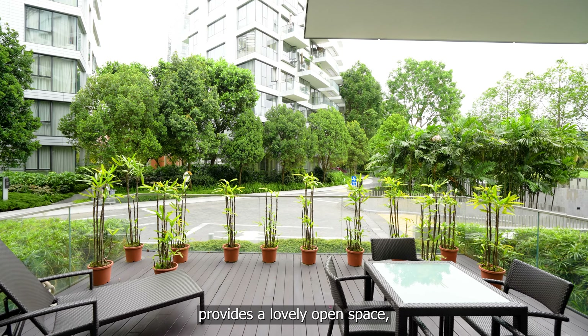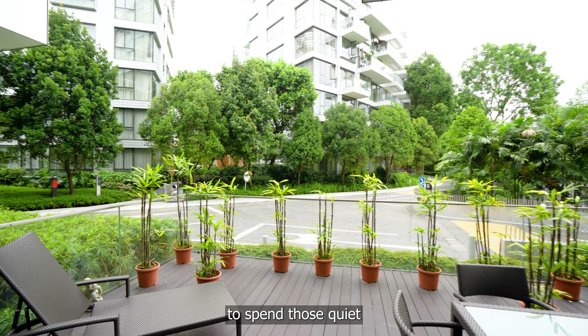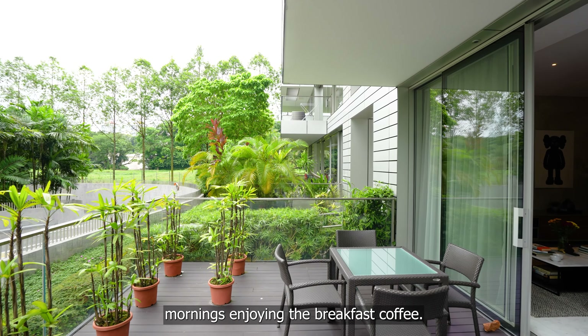Our balcony here provides a lovely open space — the perfect place to spend those quiet mornings enjoying a breakfast coffee.